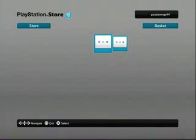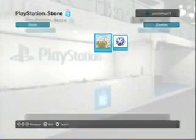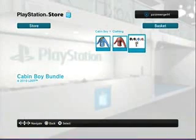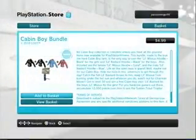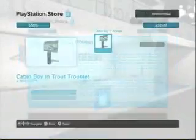We're in. So this is it — this is what it looks like at E3, supposedly. Here's a store thing; it's loading. There's Cabin Boy, Little Bastard hoodie, Little Mrs. Hoodie, Cabin Boy bundle. They're supposedly giving away free stuff — that's what they said in the presentation, so I'm going to try and look out for that. That's why I'm checking all this stuff right now.